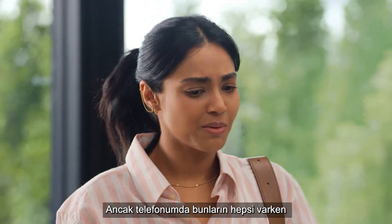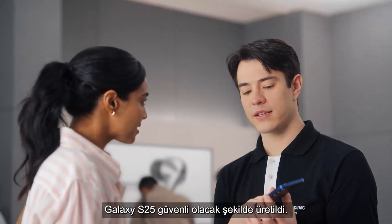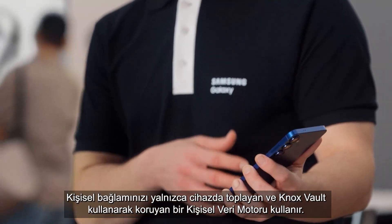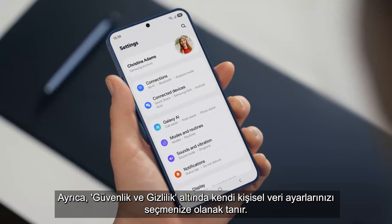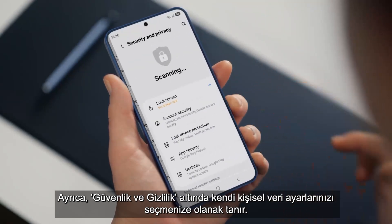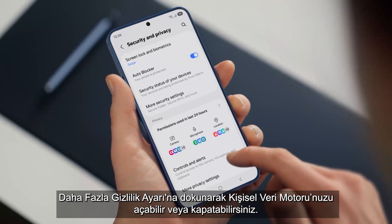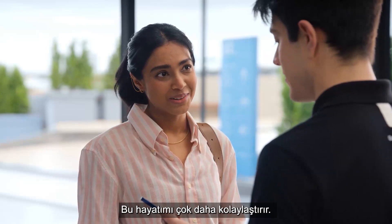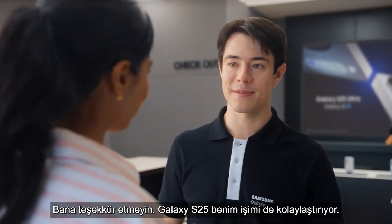With all this on my phone, is my data protected and private? That's a great question. Galaxy S25 is built to be secure — it uses a personal data engine that collects your personal context only on device and protects it using Knox Vault. It also lets you choose your own personal data settings under Security and Privacy, so control is literally in your hands. By tapping More Privacy Settings, you can turn your personal data engine on or off. Galaxy S25 makes my job easier, too.